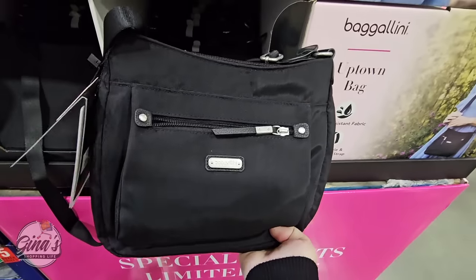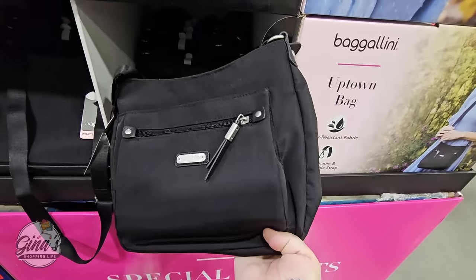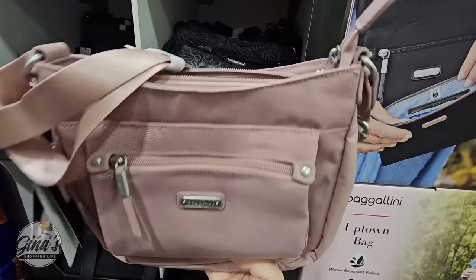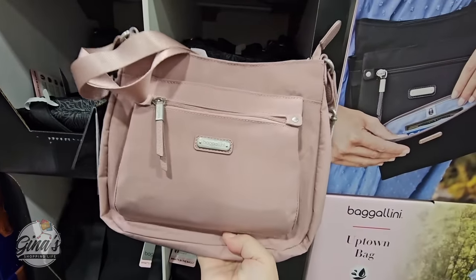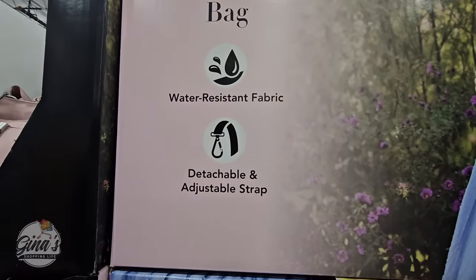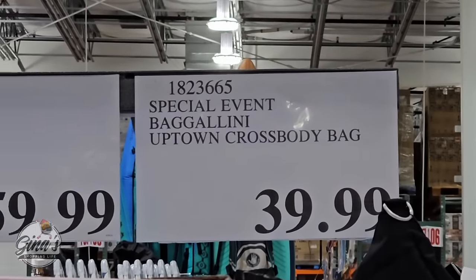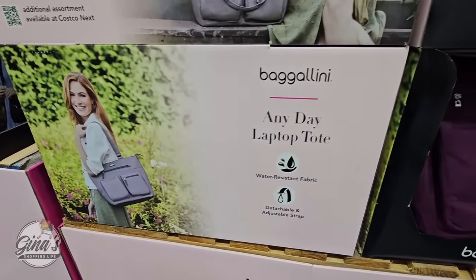The Baggallini has returned — this is a special event, only here for a limited time. They've made some changes this year because the last couple years they've been the same. The shape of the purse has changed a little bit — it's not as long but a little more wide. They've added a new color, this dusty rose. Lots of pockets, water resistant, very lightweight, perfect for traveling. I purchased one for my mother for Mother's Day last year and she loves it. That first one is $40.